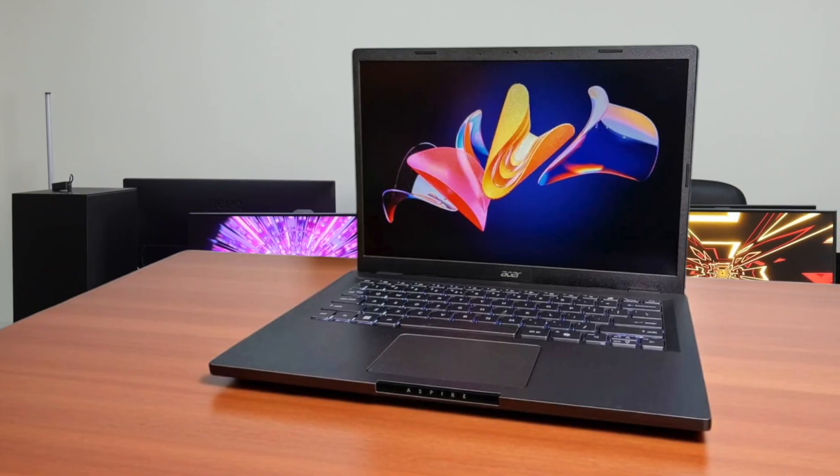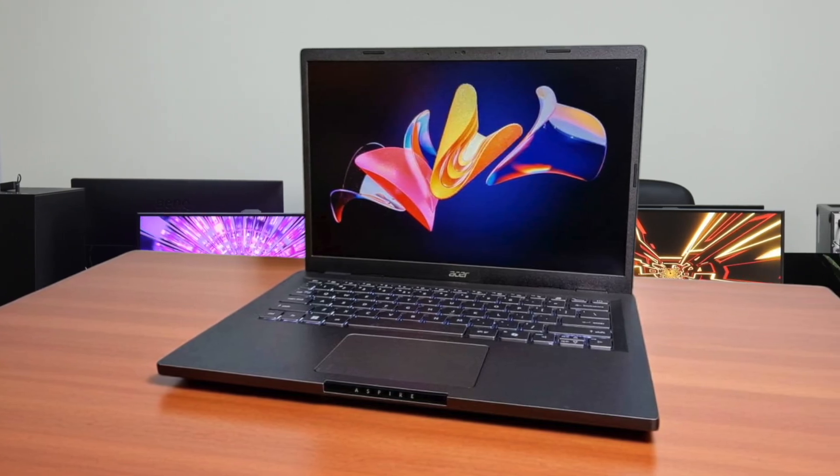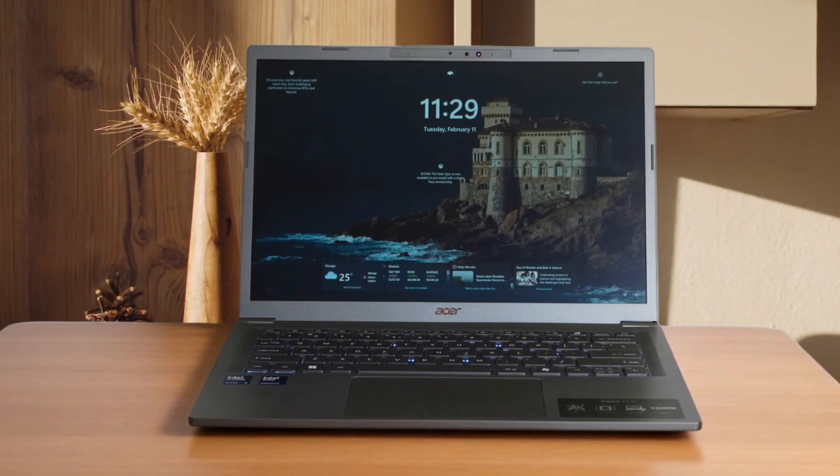I would recommend this laptop to students and professionals who need a budget-friendly AI laptop for everyday workloads like video calls, web surfing, and creative programs. The long battery life is a major plus, and the AI features enhance productivity and creativity. However, if you need a laptop with a high-end display for gaming, you might want to consider other options, as the IPS display isn't particularly noteworthy.